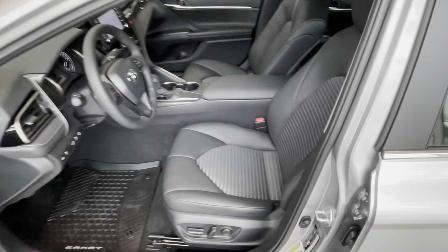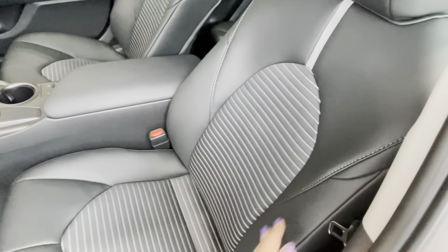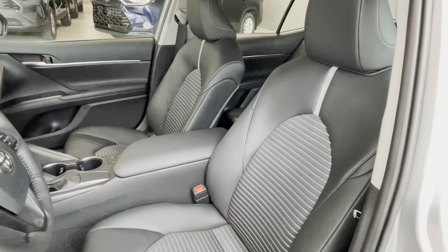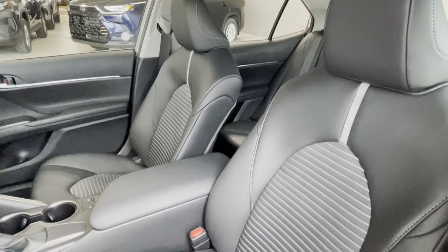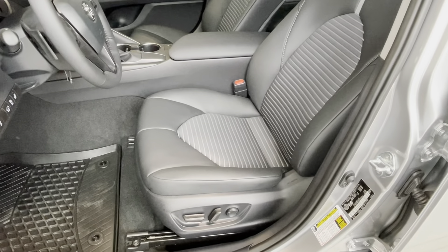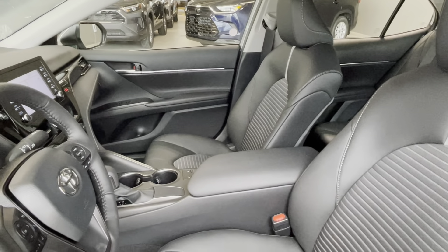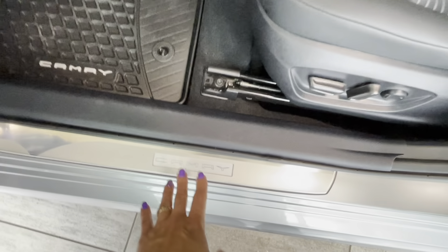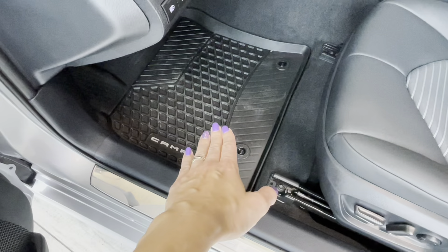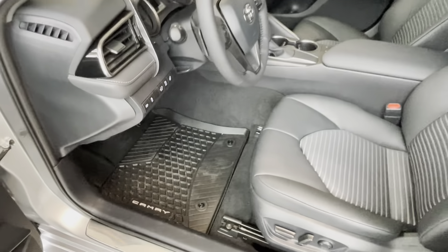The interior of this Camry SC is made of nice soft-touch material with contrast inserts. There are sport-style seats with large headrests. The driver's seat has eight-way power adjustment with two-way lumbar support, while the front passenger seat is six-way manually adjustable. You can also notice a door sill with the Camry logo and all-weather rubber floor mats — carpet mats are also included complimentary.